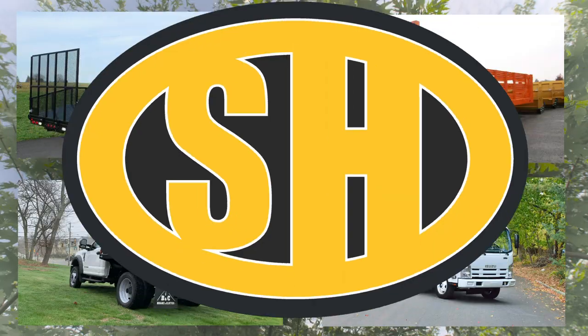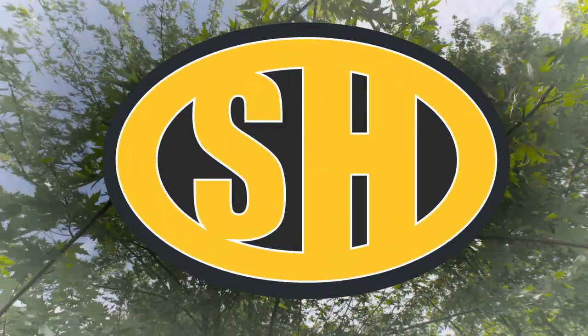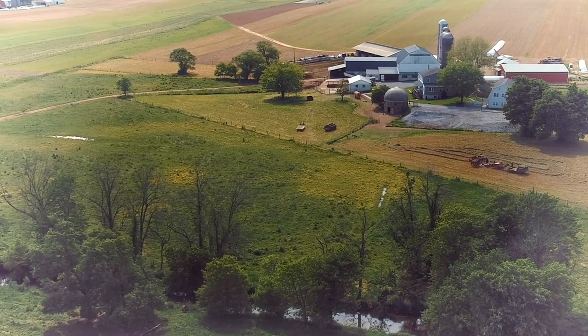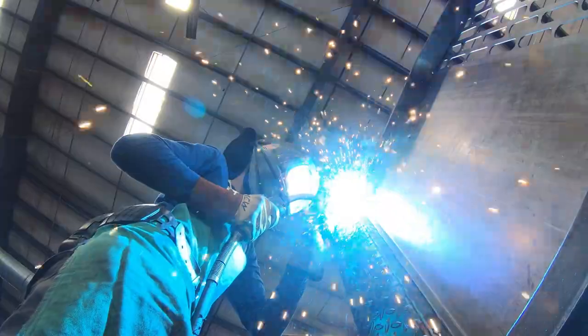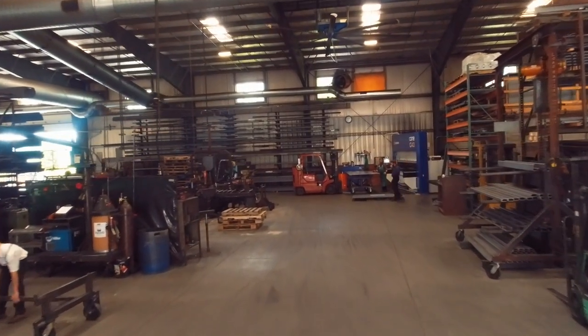SH Truck Bodies is a truck manufacturer for the work truck industry. SH stands for Swampy Hollow. The company started at Swampy Hollow manufacturing when Levi Stoltzfus, the founder, started to build parts on his farm in Honeybrook, Pennsylvania. Now the business has grown to over 30 employees.